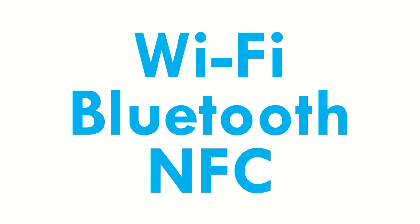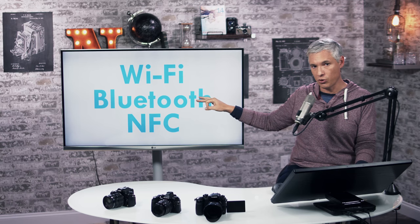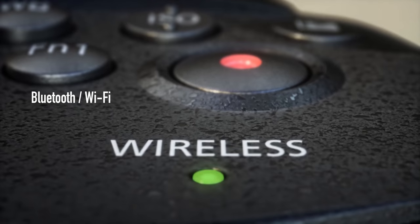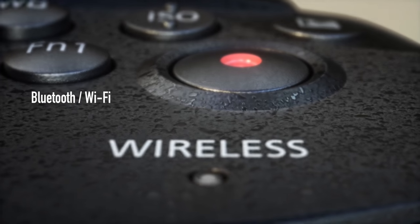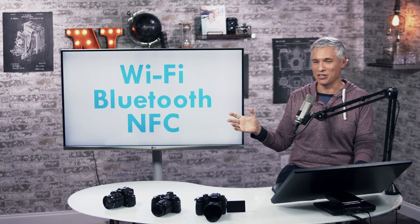It has wireless capabilities — Wi-Fi, Bluetooth, and NFC. I'm excited to see the Bluetooth component because Panasonic is advertising that it's going to allow you to stream pictures in the background. We have to see how that actually works in practice because it could be dodgy — Nikon has something similar with Snapbridge, which is sometimes great and sometimes a little frustrating.